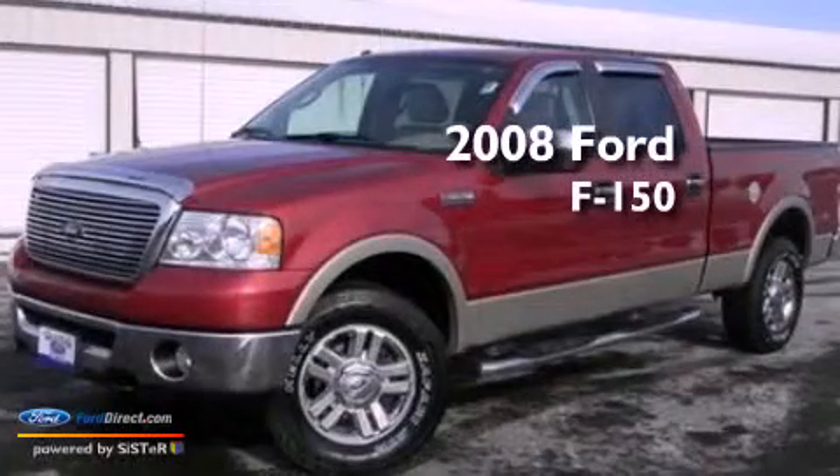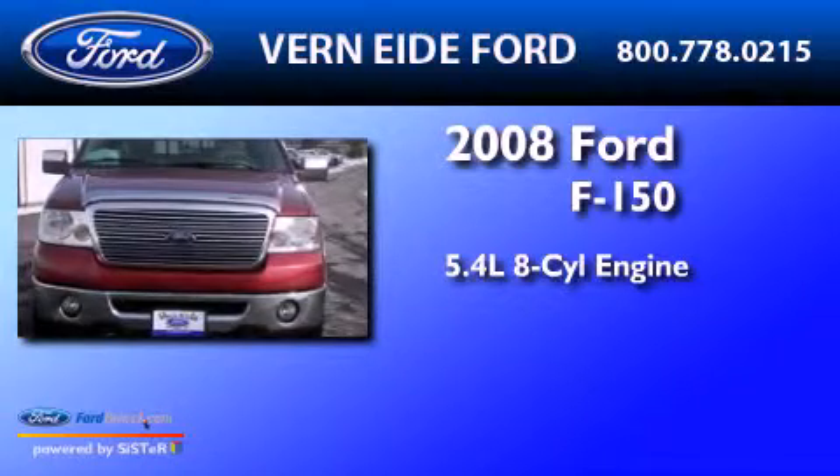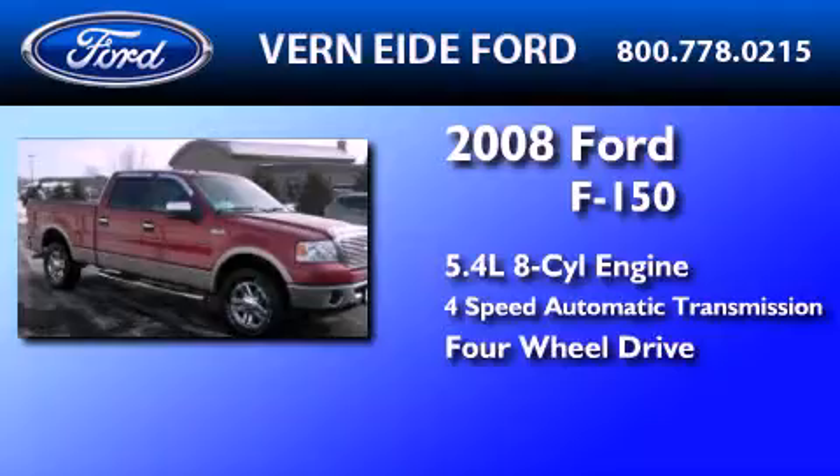This is a 2008 Ford F-150. It has a 5.4 liter 8-cylinder engine, a 4-speed automatic transmission, and the added capability of 4-wheel drive.